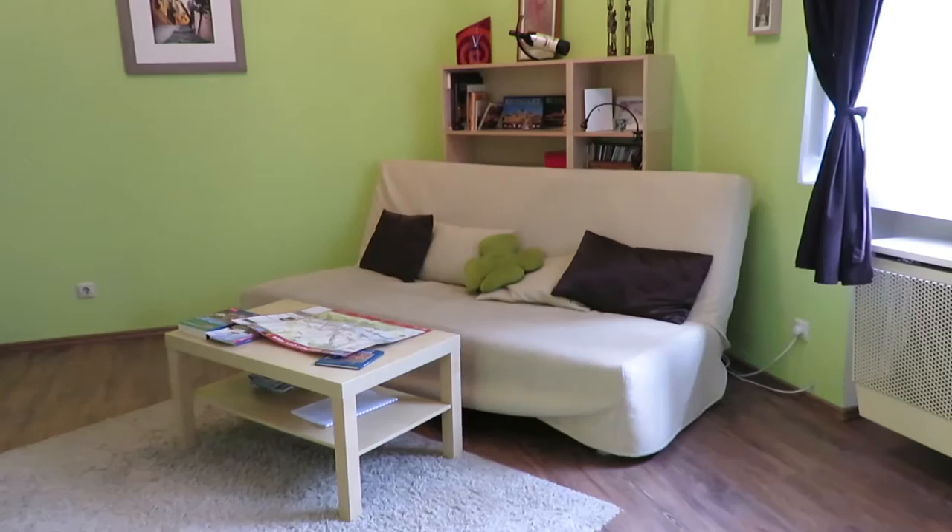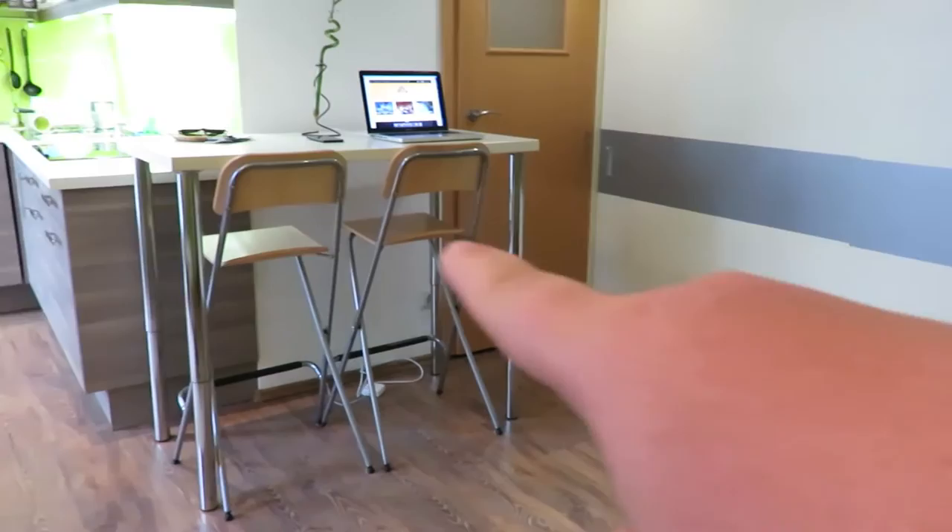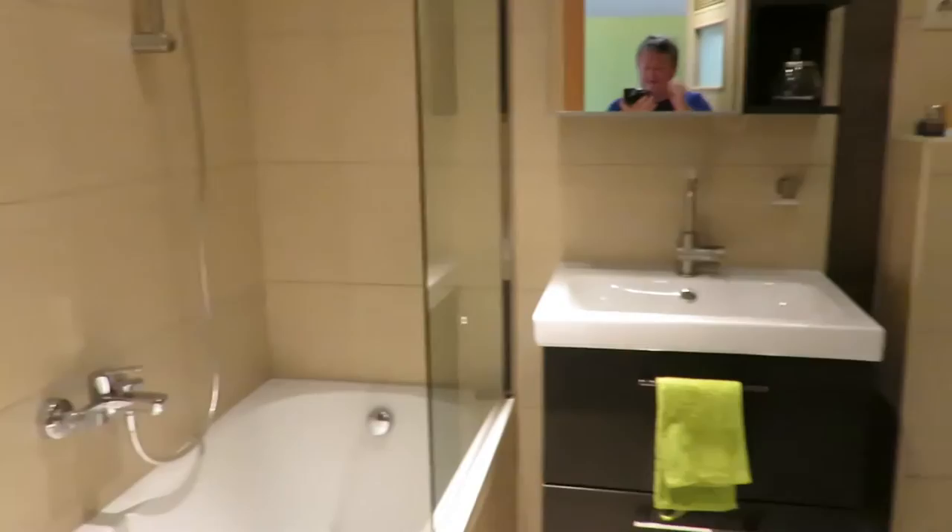So this is the living room area. We've got a comfy sofa and a table, and then behind the sofa we've got a bookshelf. This is a wardrobe. This is my workstation. And we're going to go through this door now — and this is the bathroom. Got a bath and a shower, sink, toilet and a washing machine.